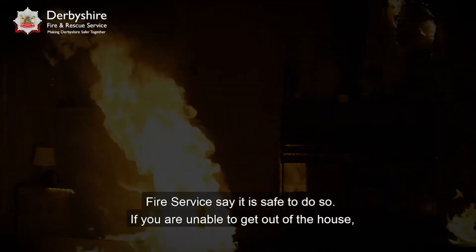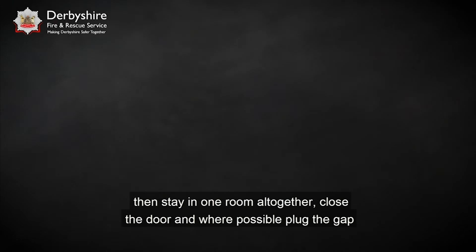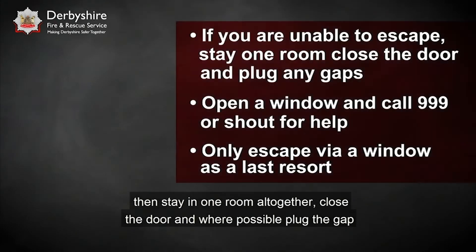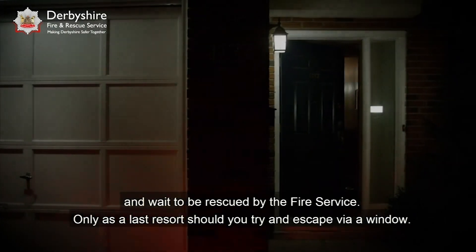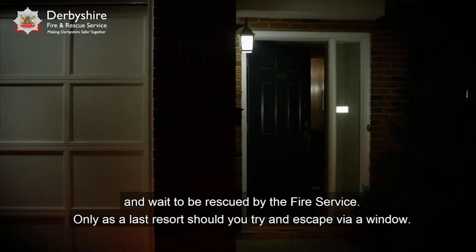If you are unable to get out of the house, then stay in one room all together. Close the door and where possible plug the gap at the bottom of the door. Open the window and call 999 or shout for help and wait to be rescued by the fire service. Only as a last resort should you try and escape via a window.